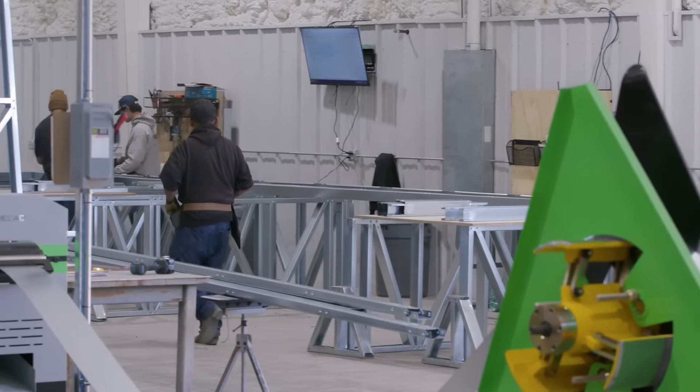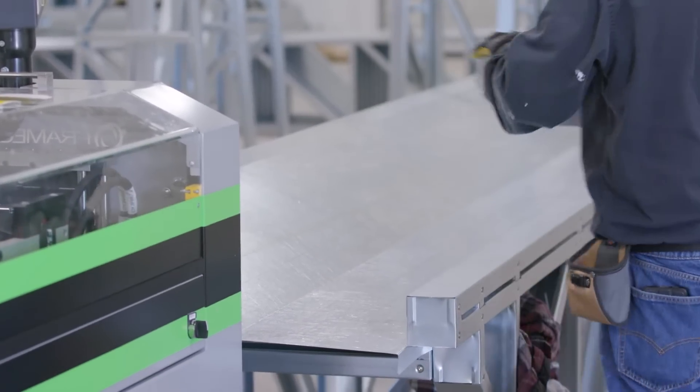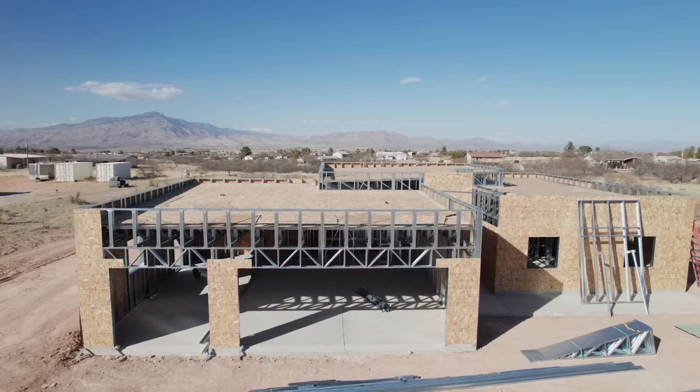My name is Brad Cooper, I am the co-owner of Frame Up Now. I've been building homes for about 25 years as a general contractor, primarily in the residential field. Pretty much all of my work has been with wood, and once we saw the steel in the residential realm it really changed the way we thought. It was a pretty easy transition, and now that we've done the transition into steel, I don't know if I would want to go back to wood.